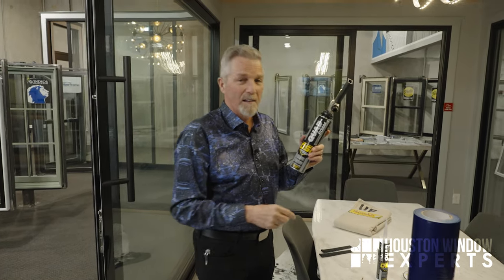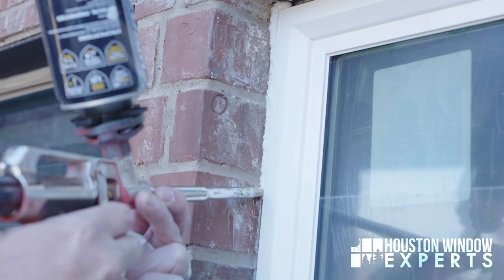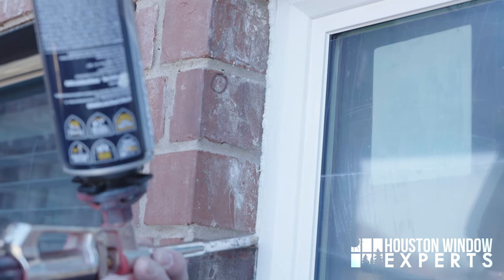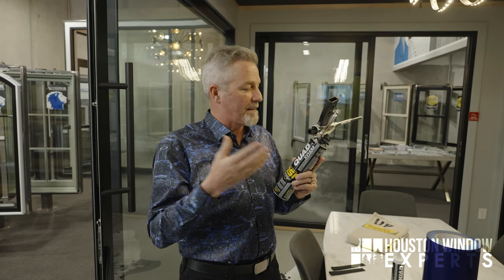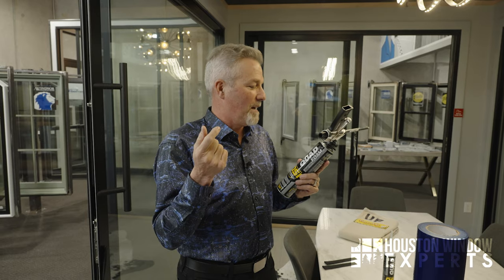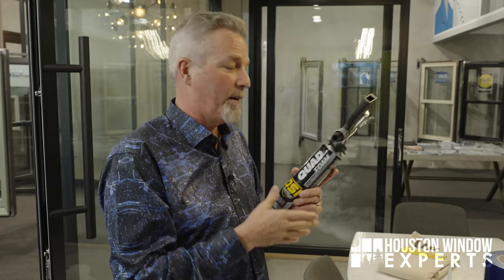Once you've done that, before you seal with caulking, we inject this foam — made by OSI, called Quad Foam. It's a low-expansion, closed-cell foam. The reason it's closed-cell is that it's smooth once it cures — if water hits it, it doesn't absorb or hold it, so you won't get mildew and mold behind your wall. It also creates an insulating donut all the way around to restore the seal between the house and the window. It keeps sound out, reduces air infiltration, bugs, dust, and dirt.